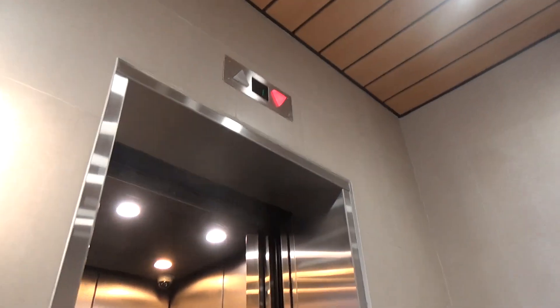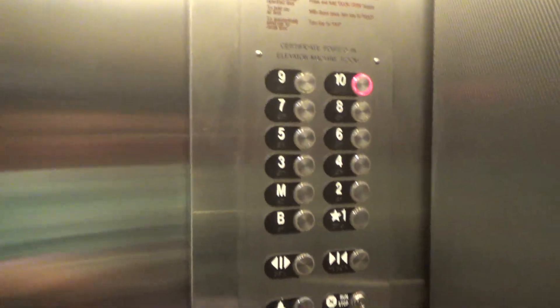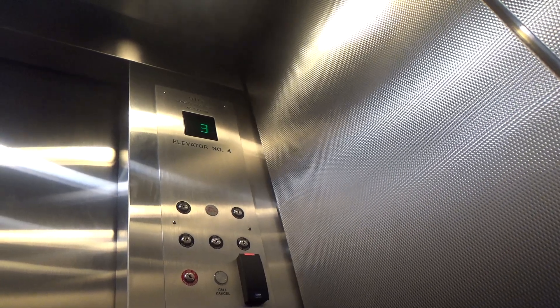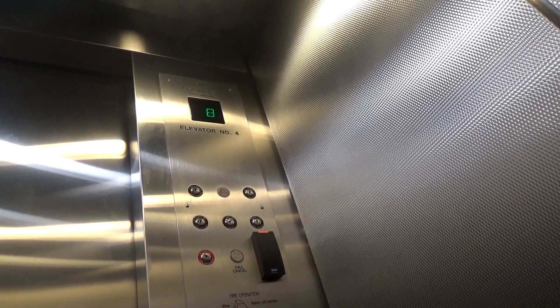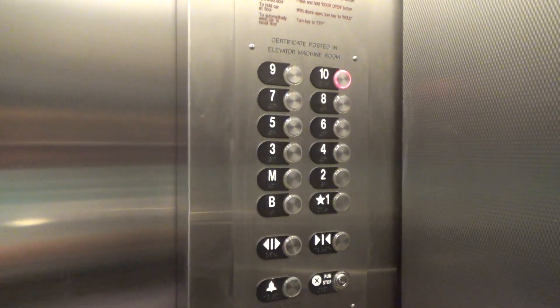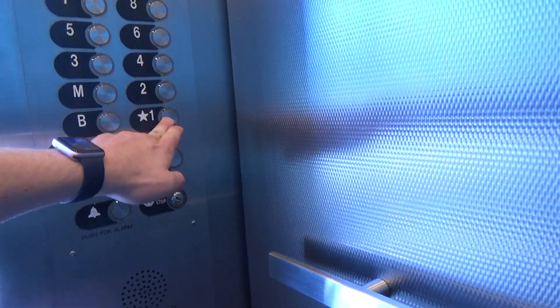Go down. Nice. Let's go for a walk. Ten, ten going down. There's a nice elevator.